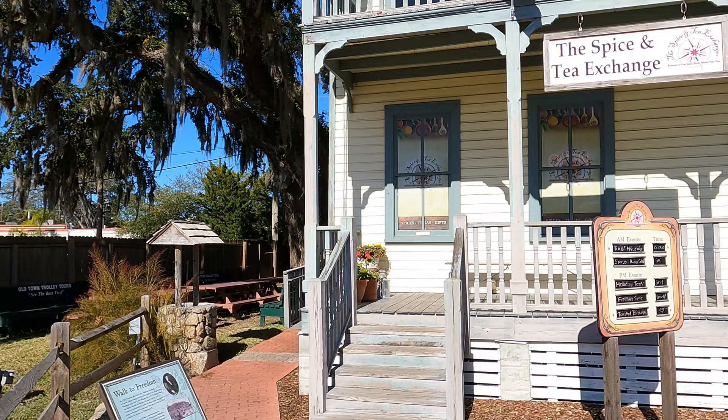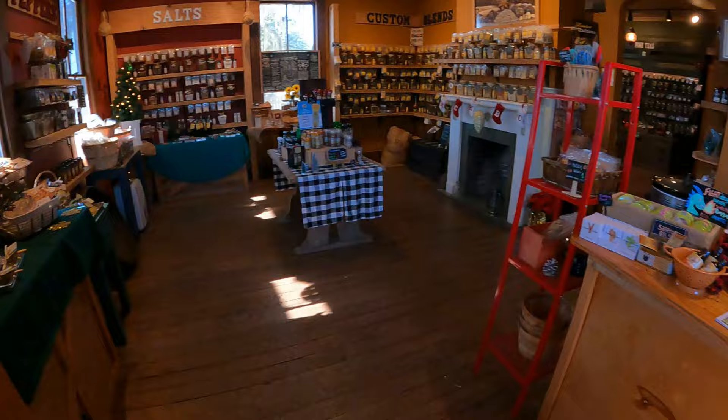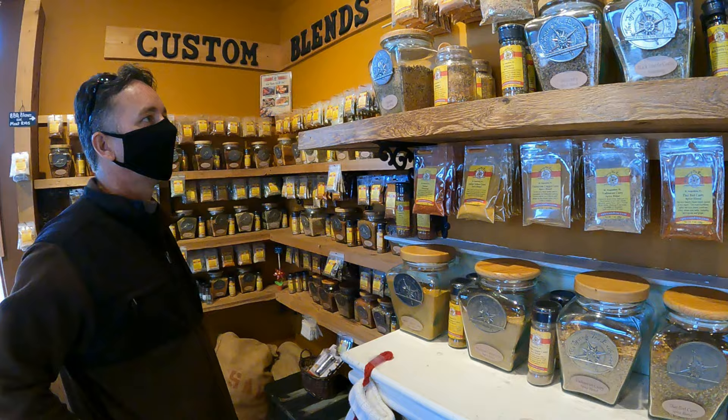Our second stop is the Spice and Tea Exchange. There are 62 stores nationwide. We love to stop at these stores and check out all the different spices. What is unique about this store is that it is located in an old house. There are two locations in St. Augustine — this one is near the old jail.